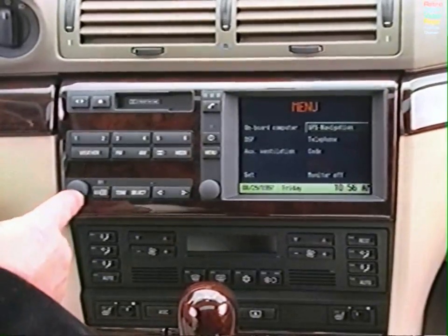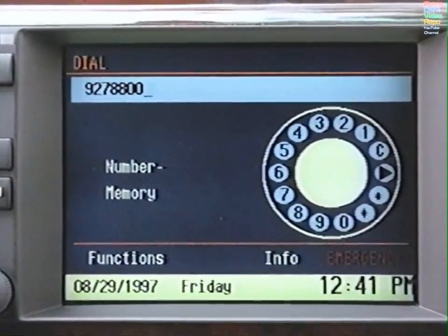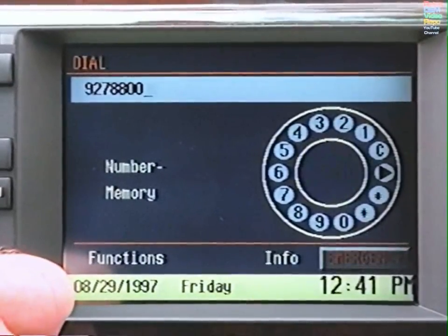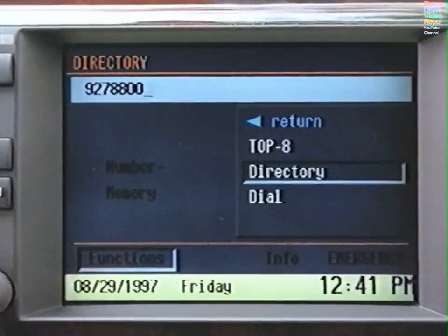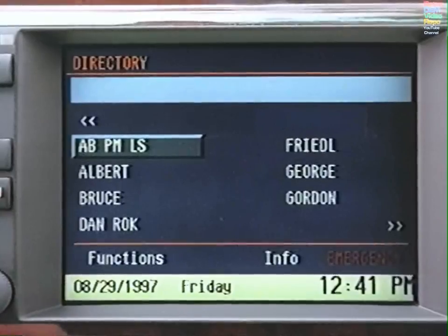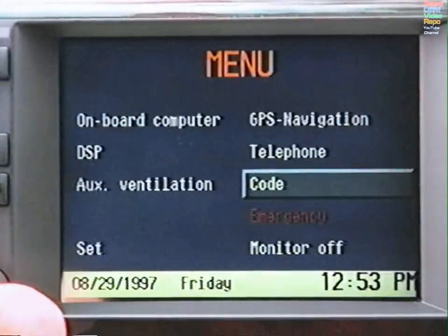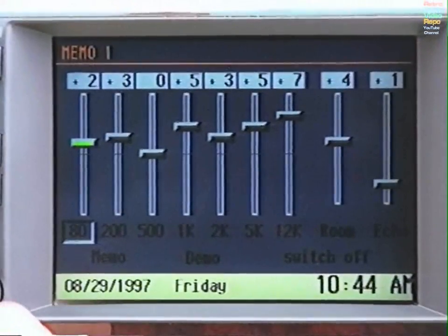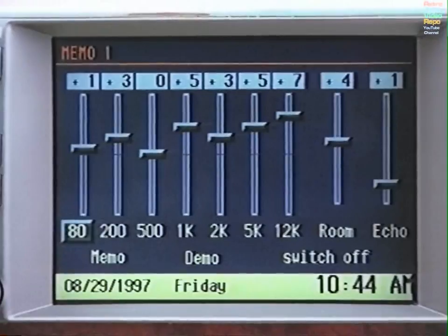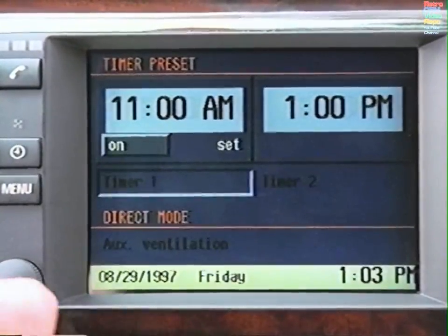Unlike many other systems, the BMW On-Board Navigation System is a fully integrated unit. You can use the large, centrally located monitor to scroll through numbers stored in your personal telephone directory, adjust the audio system, and activate your personal security code. You can also modify the frequencies in the optional digital sound processor and set the pre-ventilation system when you leave your BMW in a sunny parking lot.